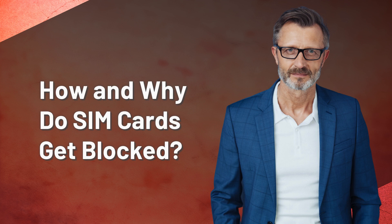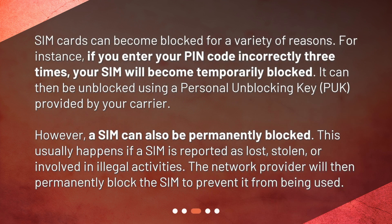How and why do SIM cards get blocked? SIM cards can become blocked for a variety of reasons. For instance, if you enter your PIN code incorrectly three times, your SIM will become temporarily blocked. It can then be unblocked using a Personal Unblocking Key (PUK) provided by your carrier. However, a SIM can also be permanently blocked — this usually happens if a SIM is reported as lost, stolen, or involved in illegal activities. The network provider will then permanently block the SIM to prevent it from being used.